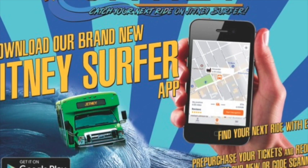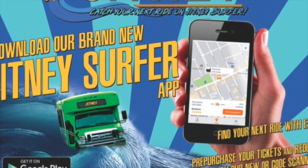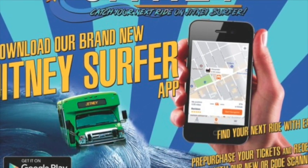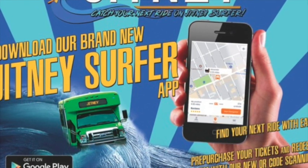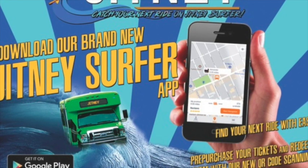Whoa, Bob. You don't have to run for your rides anymore. Do what I did and download the new Jitney Surfer app. You can see where all the Jitneys are so you don't have to run to catch one. You can time your arrival at the Jitney stop for a seamless, perfect pickup.